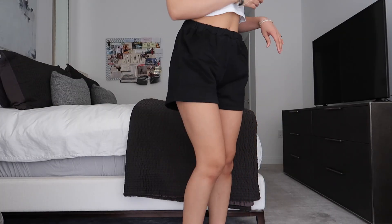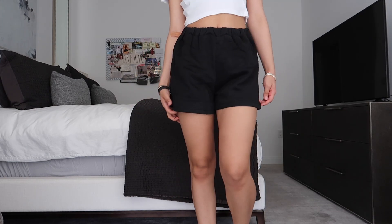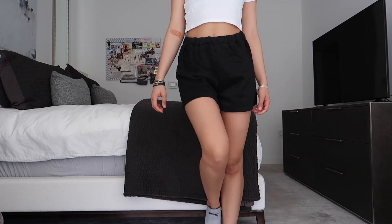I also grabbed a pair of plain black sweatshorts. These are the easiest things to throw on and they're so comfy. The elastic banding is nice — I normally fold mine down for that scrunchy effect. What I love most is that they're true black. I hate when black items fade and wash out, so I'm really happy with these.